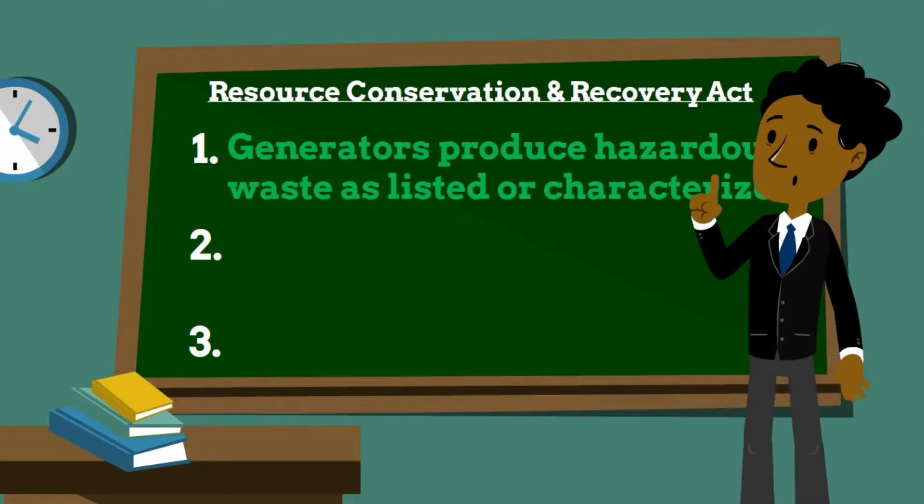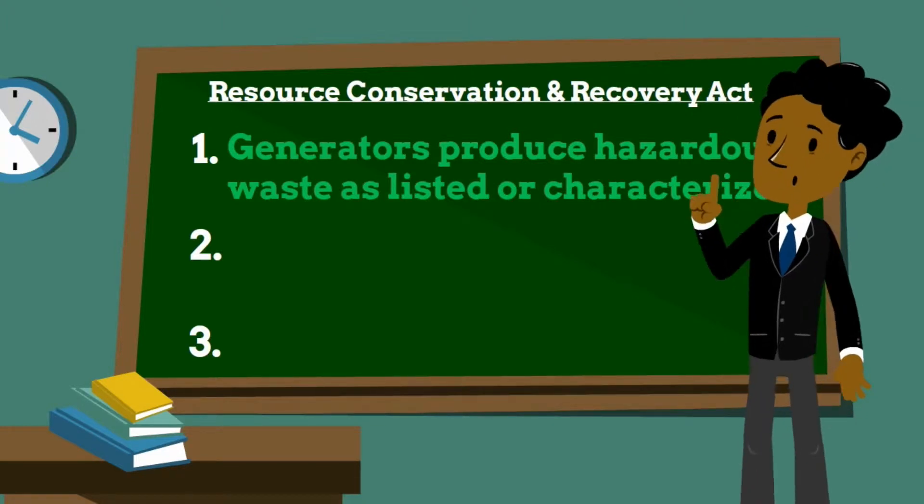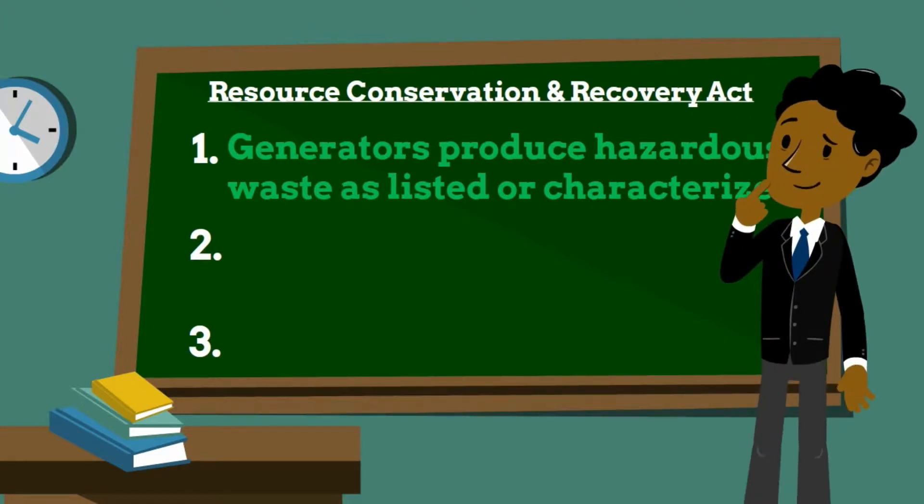Number 1: A generator is any person who produces a hazardous waste, as listed or characterized, in Part 261 of Title 40 in the Code of Federal Regulations. Recognizing that generators produce waste in different quantities,